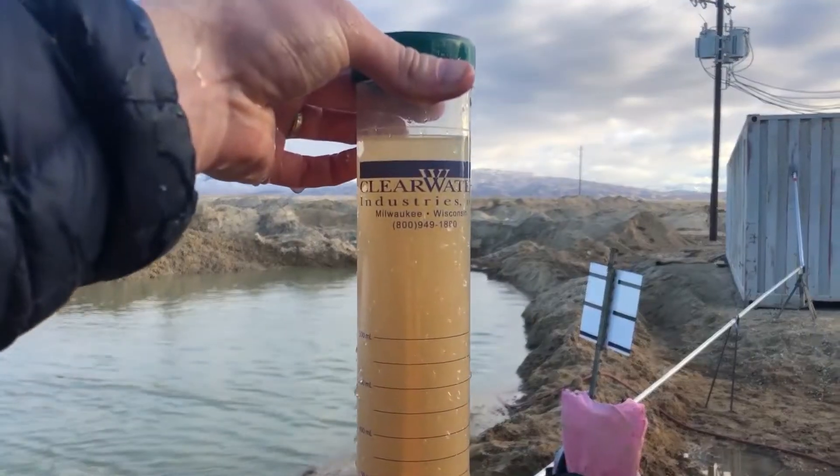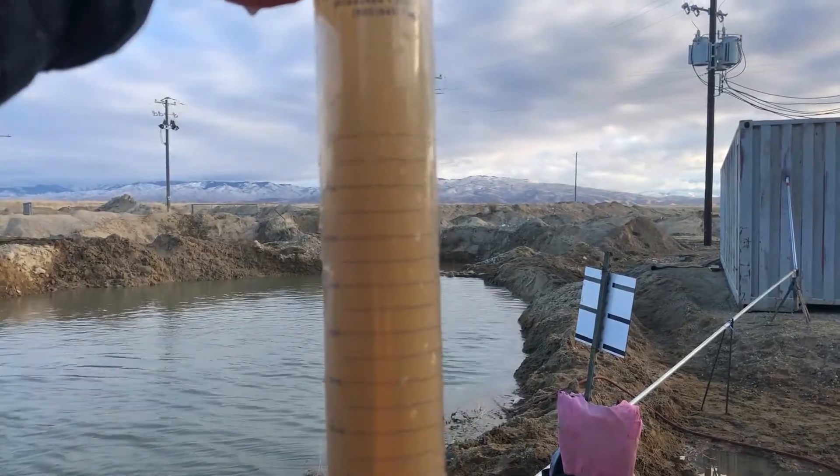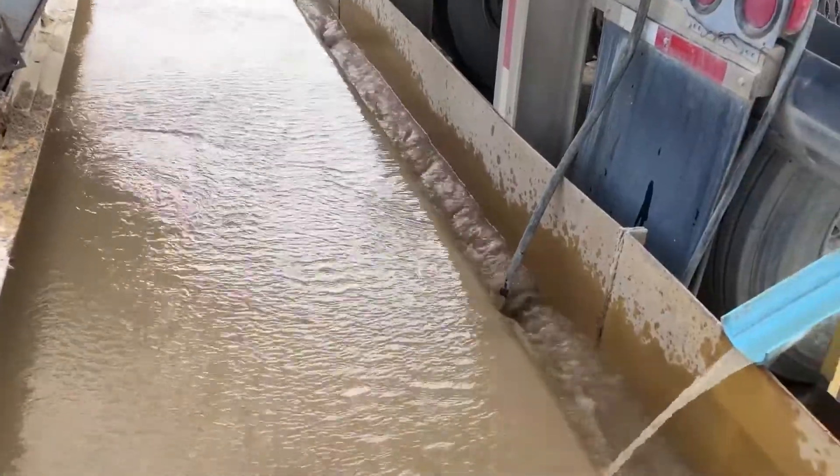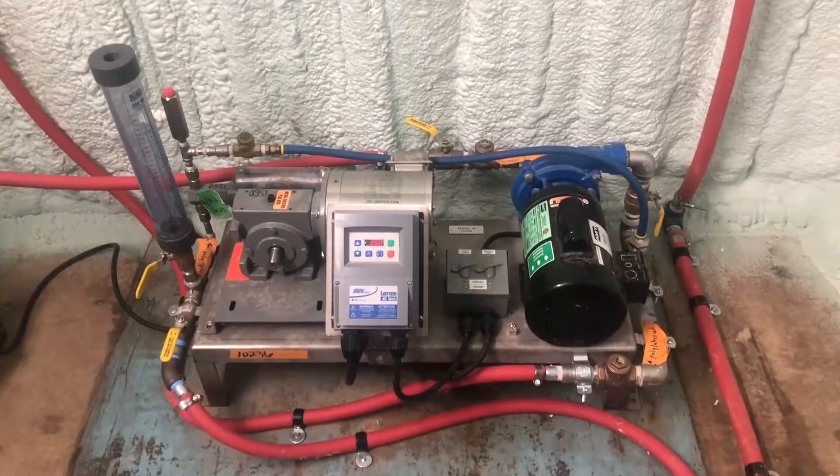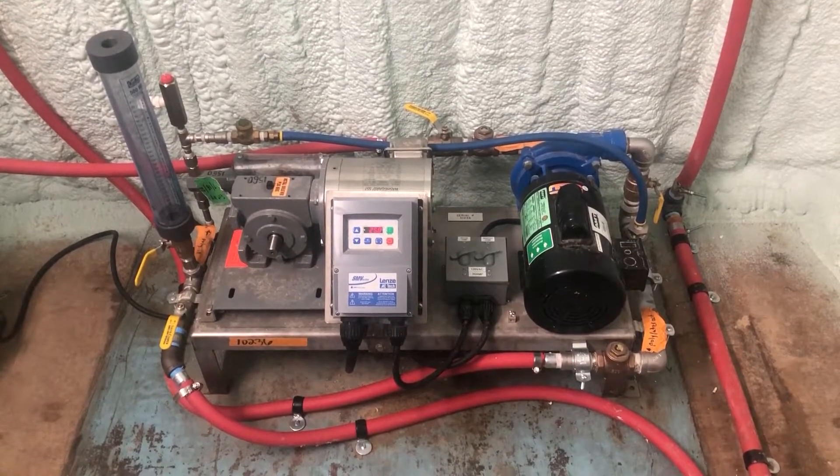Here you're seeing the untreated slurry that's being dosed into the pond. Here you're seeing the sand screw overflow where we dose the coagulant, which is dosed via this LQ50 liquid dosing skid.